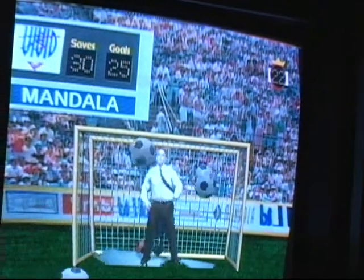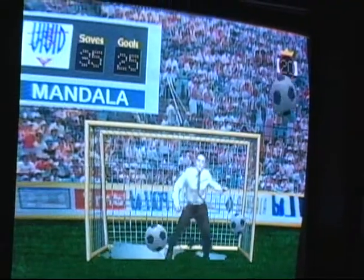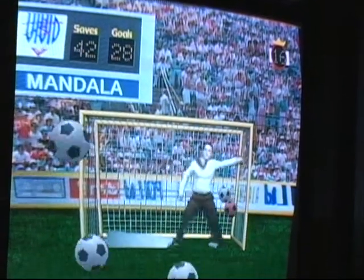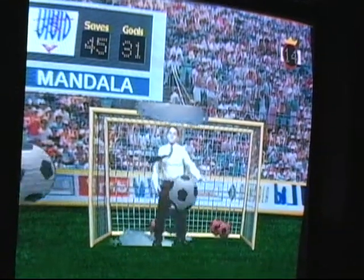The second is hand-eye coordination. You really have to use your whole body to succeed and actually win at this game. And lastly, it's all about teamwork. A lot of times we'll see groups of kids coming in here and working together to defend the goal, and parents jump in too.